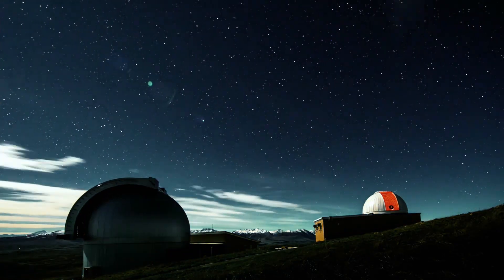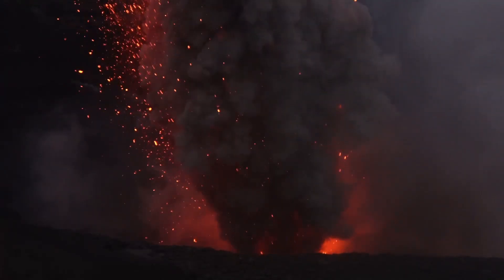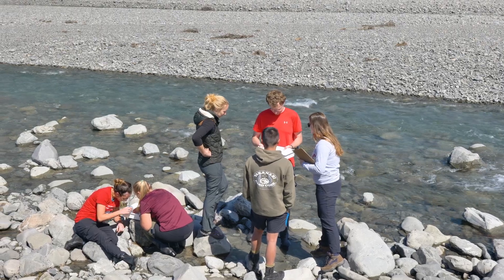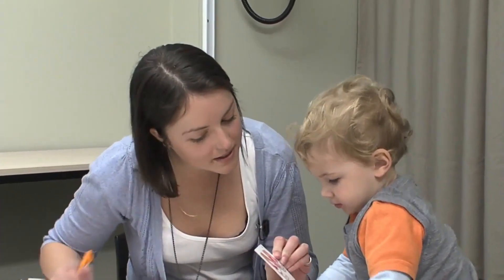There's a huge range in the topics you can study. These include astronomy, biological sciences, chemistry, geology, physics, psychology and many more. We also offer papers in Antarctic studies, water resource management and speech and language pathology, though it's not possible to major in these under the BSc.